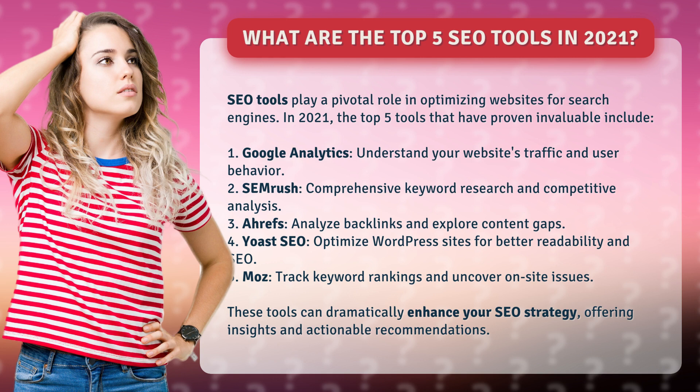1. Google Analytics – Understand your website's traffic and user behavior. 2. SEMrush – Comprehensive keyword research and competitive analysis. 3. Ahrefs – Analyze backlinks and explore content gaps.